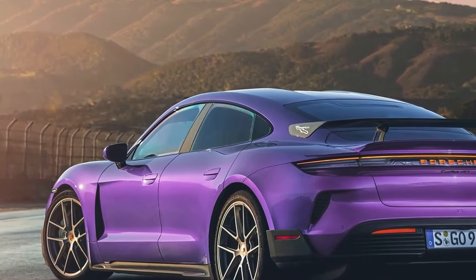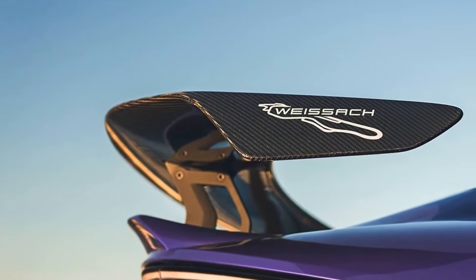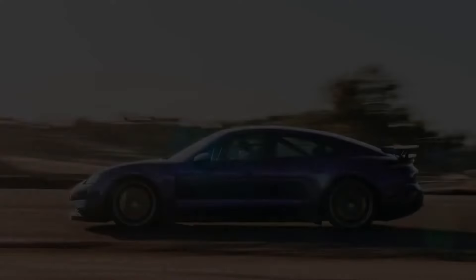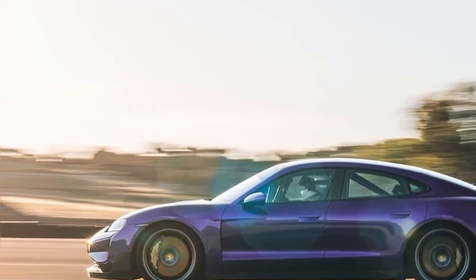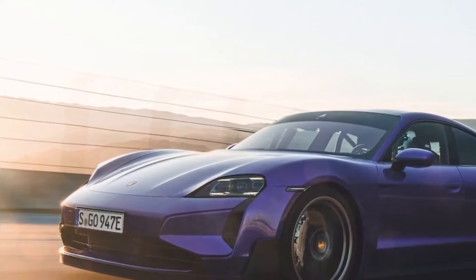Enter the Porsche Taycan Turbo GT. From the outside, the Taycan Turbo GT is differentiated by a new front splitter, unique aero blades on the sides of the nose, and new forged 21-inch wheel options, though most of the regular turbo wheel options also carry over, with a carbon winglet on the rear trunk of the Turbo GT that includes a gurney flap.